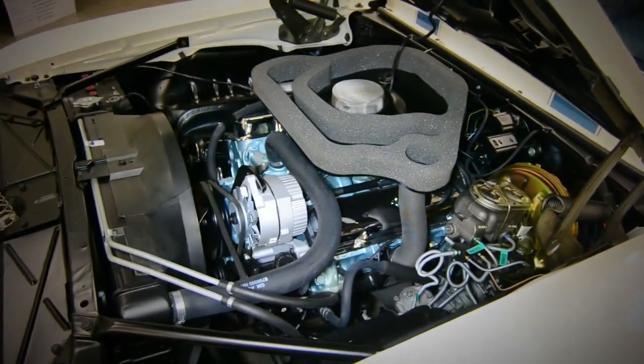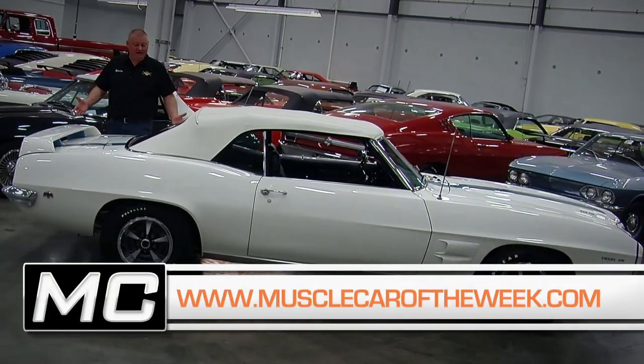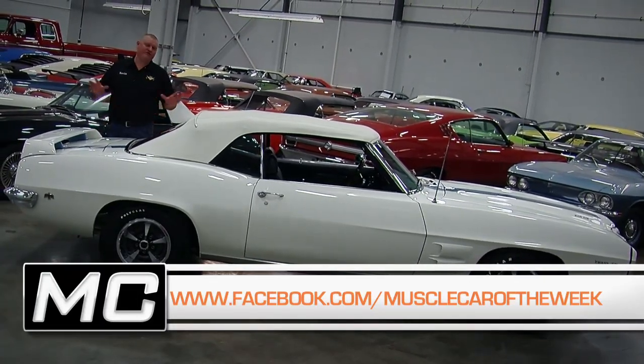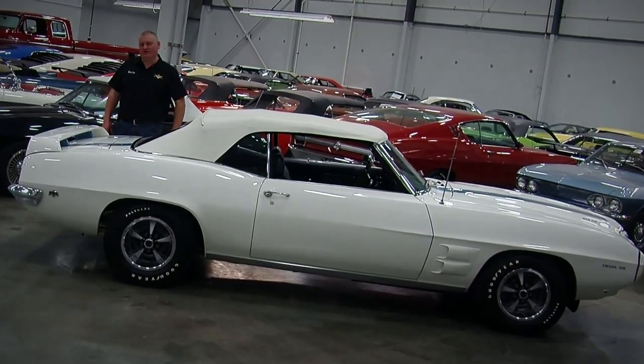These '69 Trans Ams are just such cool cars. You can see more of this one on our website at MuscleCarOfTheWeek.com and on the Facebook page. Don't forget to subscribe to our YouTube channel, where you'll see all of the videos we've ever done on Muscle Car of the Week and get alerted when new ones come out.